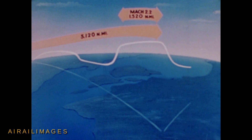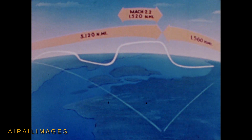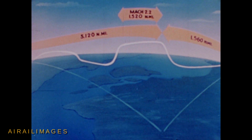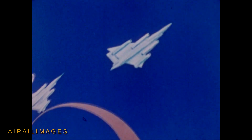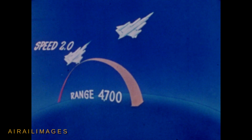Bomb drop would be 5,120 nautical miles from takeoff base. After bomb drop at Mach 2.2, the aircraft would decelerate to Mach 0.95 and cruise to a staging base.